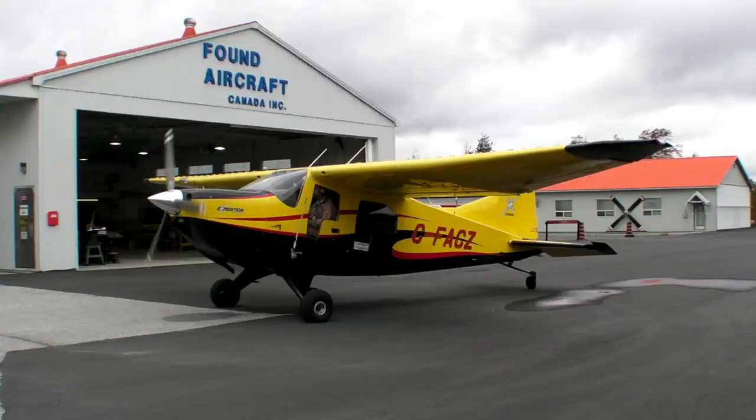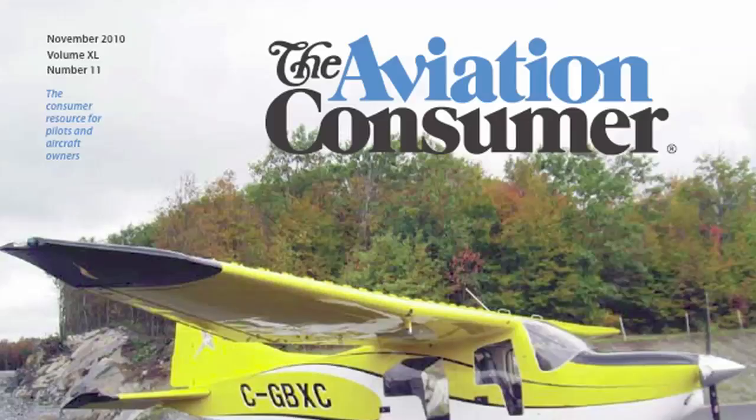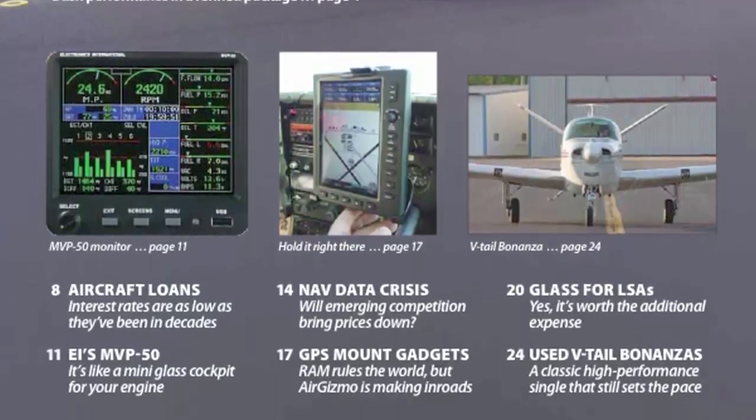They're looking at the turbocharged model available mid-2011 and a tailwheel version later in 2011. If you want to find out more about the E350, you can check out Expedition Aircraft's website at www.expeditionaircraft.com, or the November issue of Aviation Consumer Magazine. I'm Jeff Van West for AvWeb and Aviation Consumer. Thanks for watching.